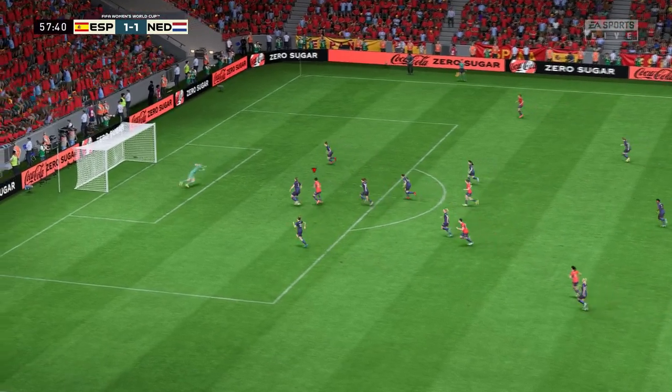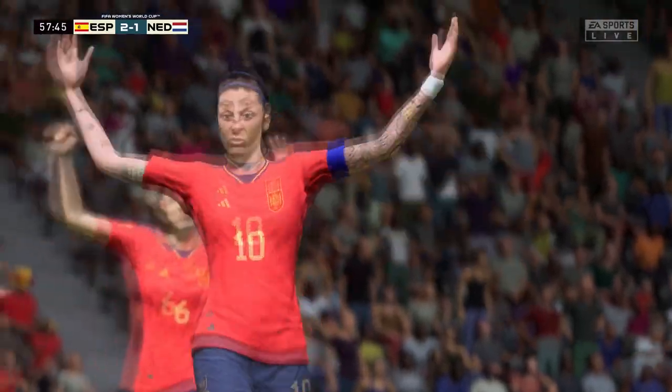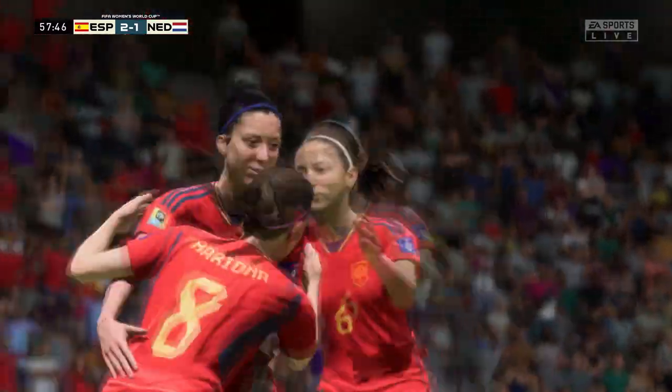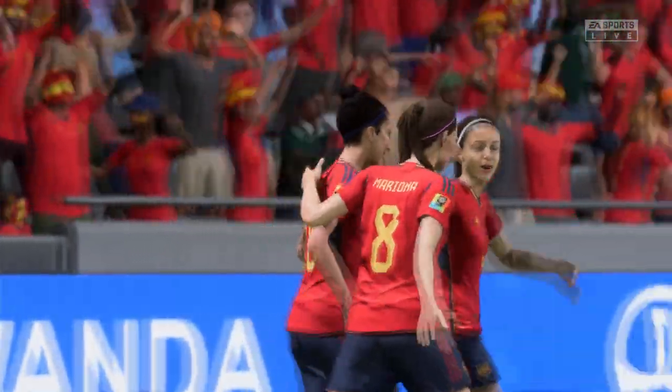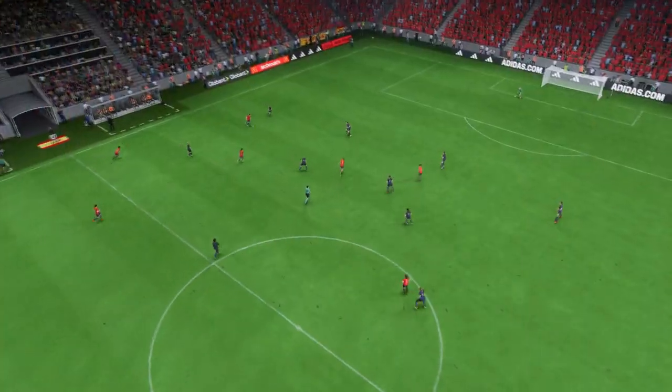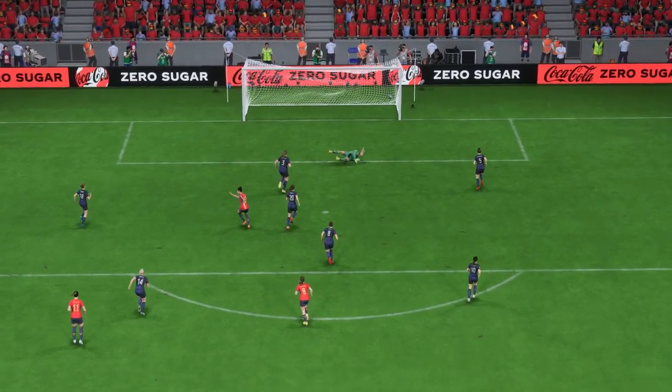In with a chance! And a goal! Just like that — they're back in front! Here's the goal again, and what a wonderfully weighted pass this is. When through on goal, she makes no mistake — she just hits it so cleanly and with power. That's a great finish.